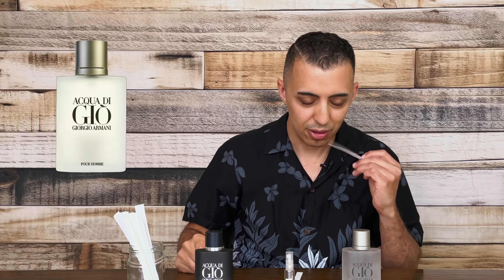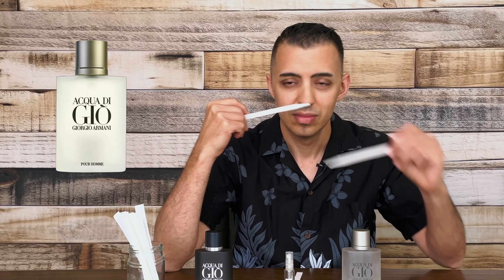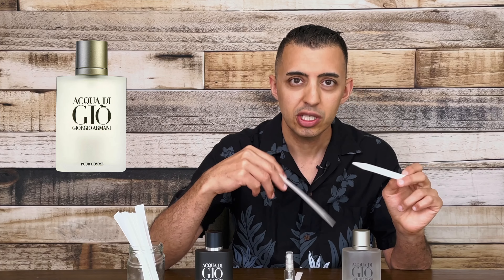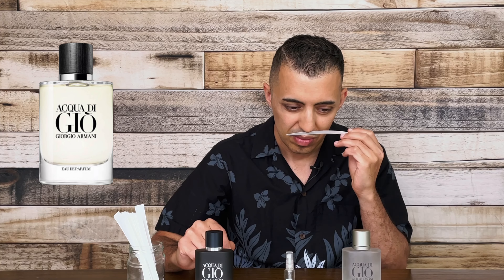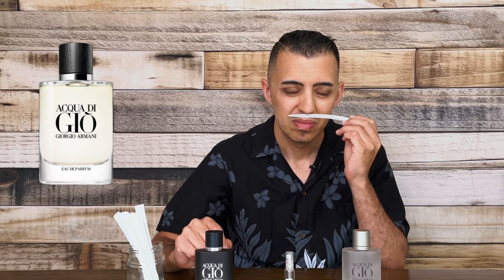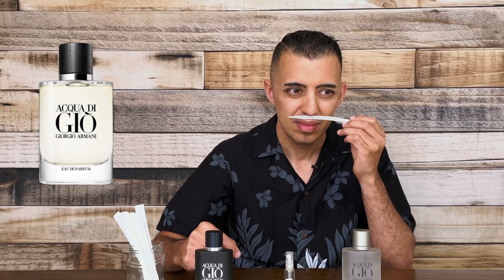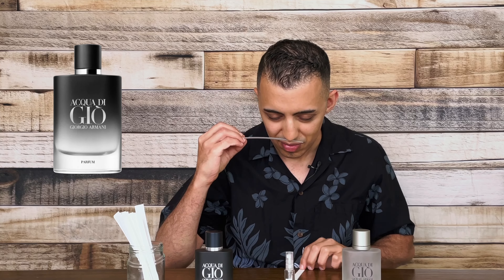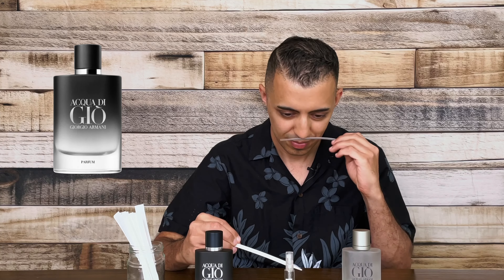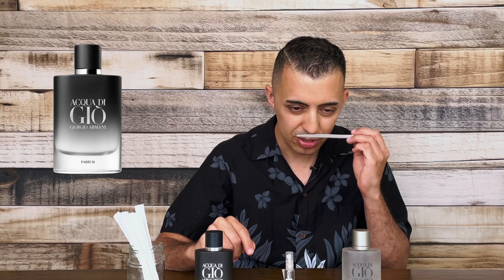Let's go back to the original. I feel like the original one is more fresh. Let me try the EDP. The EDP smells a little bit too smoky. It still smells a little bit bitter. It's still a bit aggressive. I like the Parfum better than the EDP for sure.